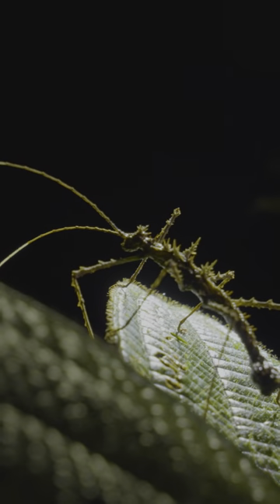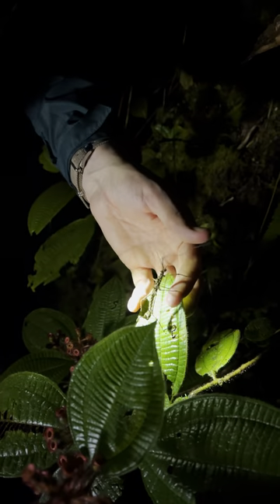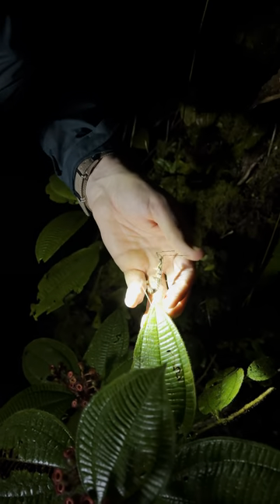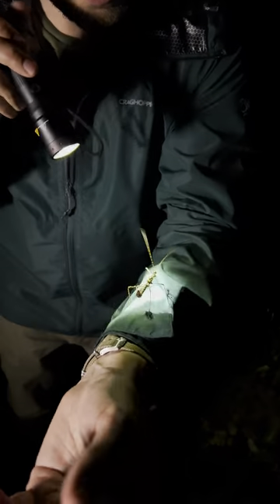Look at that. This is a stick insect, but it is so cool because not only does it possess the defense of camouflage, it actually has two other distinct defenses.